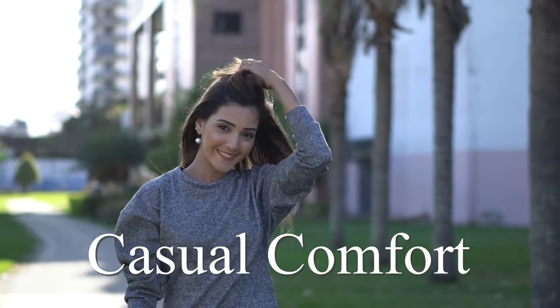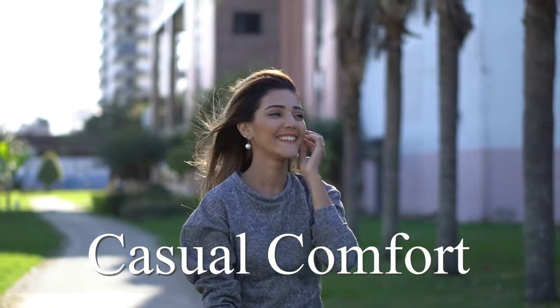Welcome to the Casual Comfort Channel, where you will learn a lot of interesting and useful things for yourself.